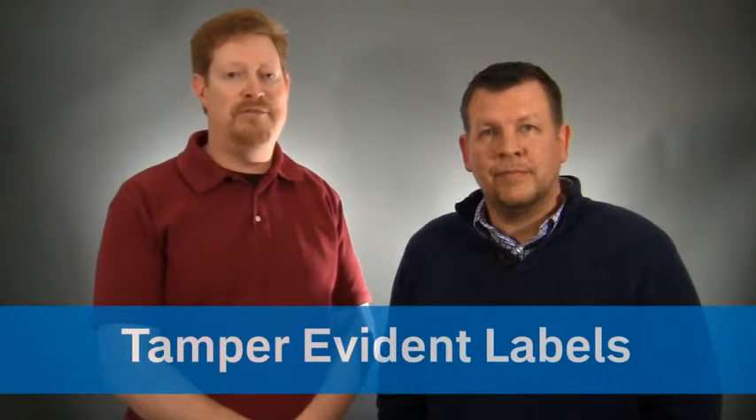Hi, I'm Bill and this is Ben. Let's talk about tamper evident labels. Do you need security labels? Do you need to protect assets and inventory from tampering or theft? Then we have great label solutions for you. Bill and I are going to talk about three popular tamper evident labels that will help prevent loss.